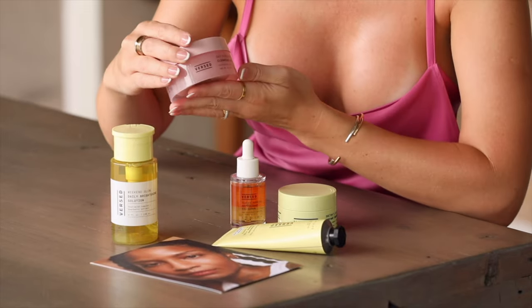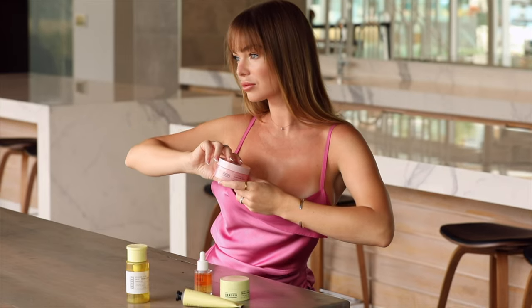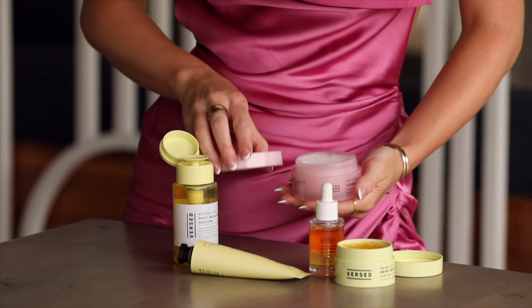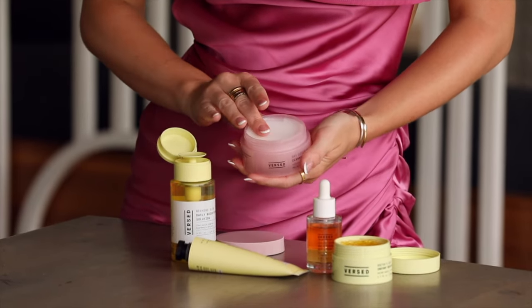Starting with Day Dissolve Cleansing Balm. This vitamin E-infused balm melts away makeup without stripping moisture from your skin. From the moment you open the jar, this cleansing balm smells like a spa.